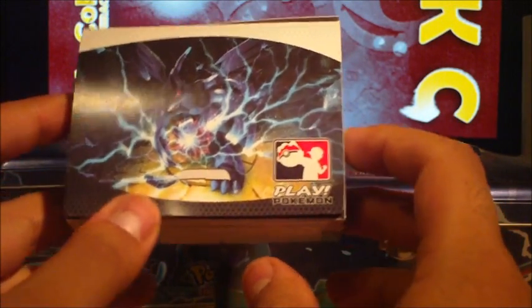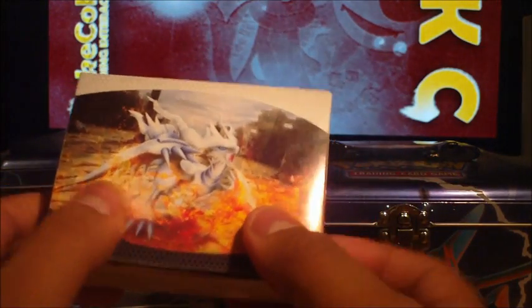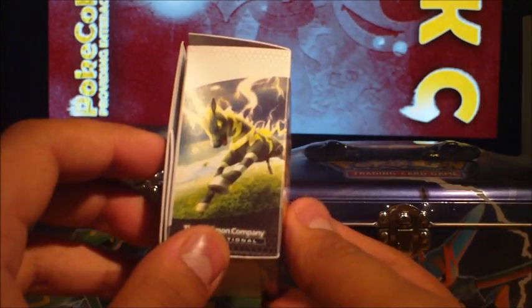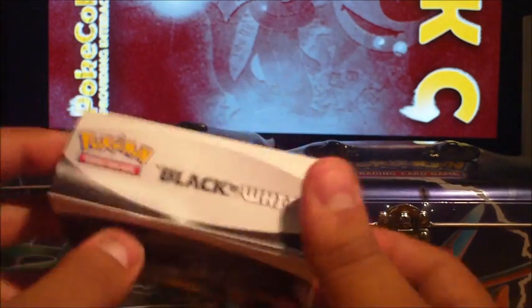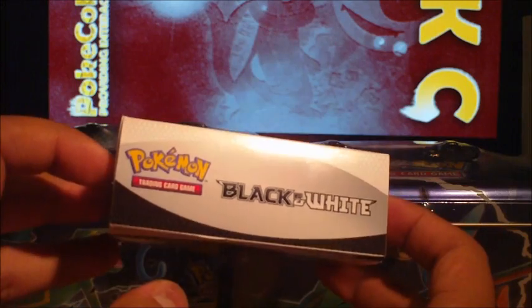Honestly, the artwork for the packs in this set is by far — arguably one of the best, in my opinion. I really love it. For a computerised artwork, I really do like what they did here, so I'm looking forward to seeing what they do with the new sets that come out in this series.